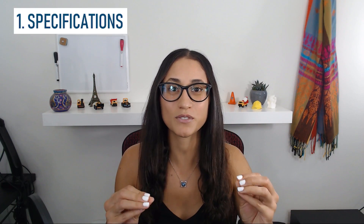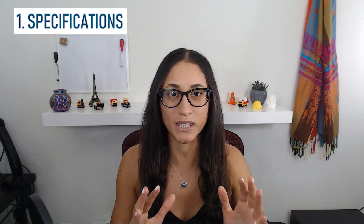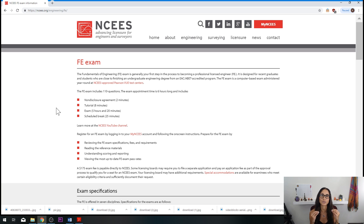Tip number one: look at the specifications on the NCEES website. I'm going to show you how you can use that so that you can build a strategy to study smarter for this test. The first thing we're going to do is visit the NCEES website. Don't worry about the link — I will make sure to leave it in the description below so you can check it out later.